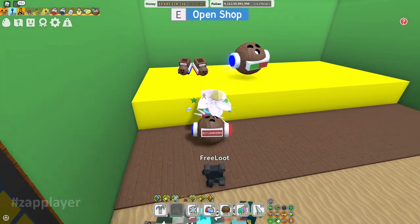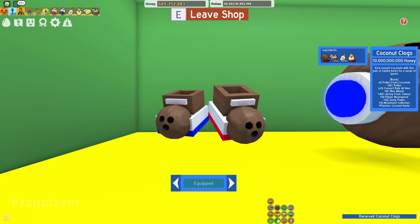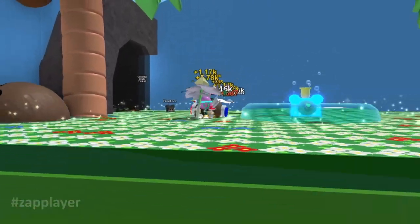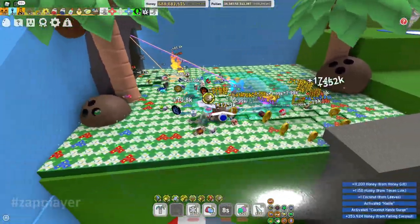We can buy the boots guys, omg — at my countdown: 3, 2, 1, go! I chose to buy the coconut boots because without them we cannot have the coconut haste thing on the gummy boots. Now we can sprint when a coconut is falling on us.